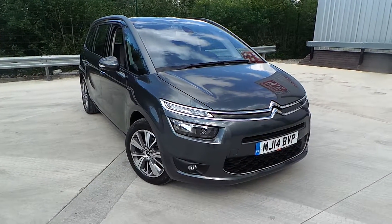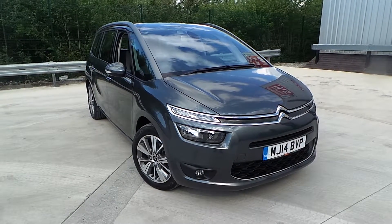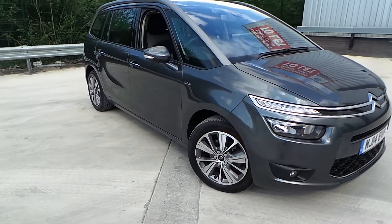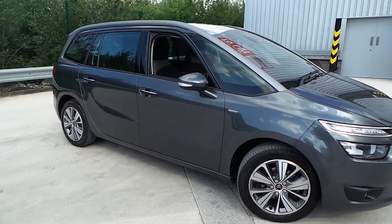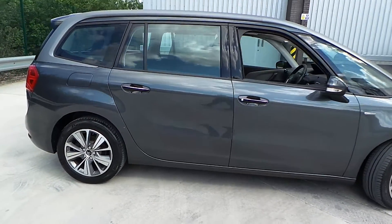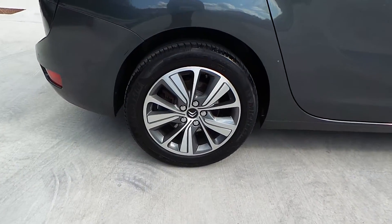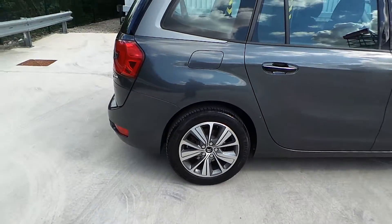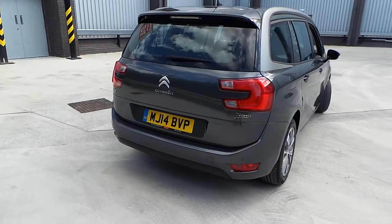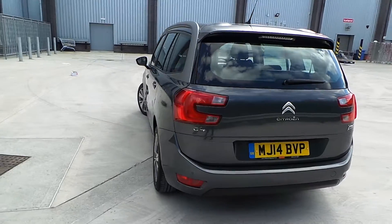Welcome to this vehicle presentation here at Pentacon Citroen in Oldham. Today we have for you a 14 plate Citroen C4 Grand Picasso, finished in shark grey. It's the 1.6 HDI exclusive, with rear parking sensors as well as a rear camera.